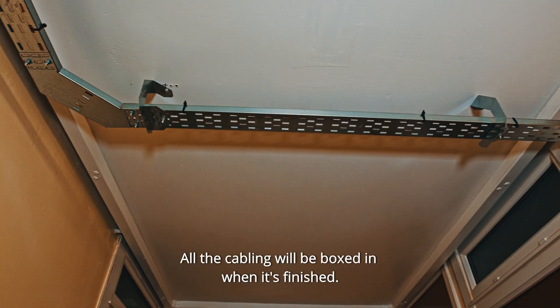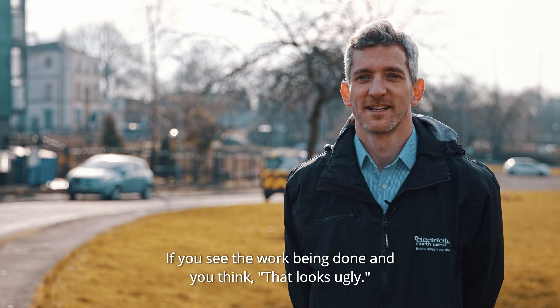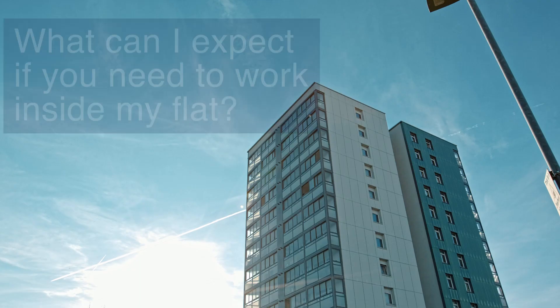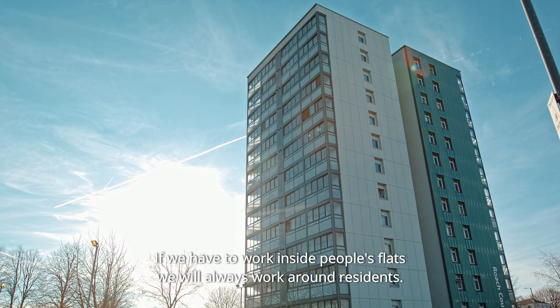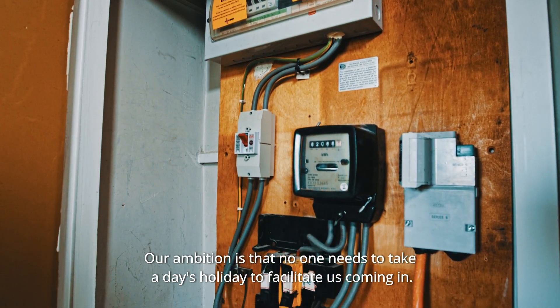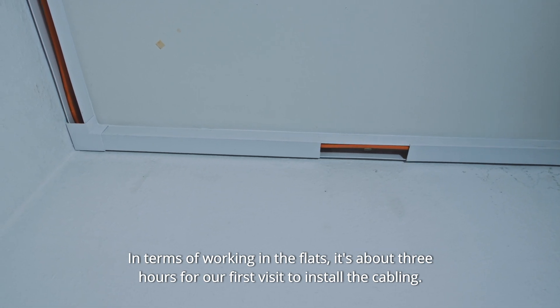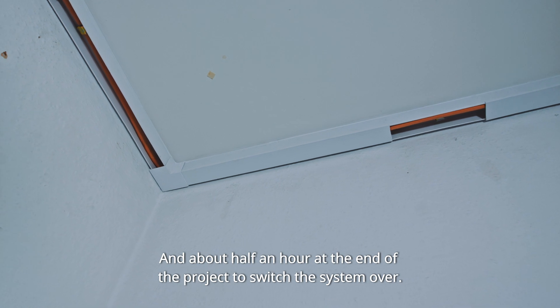All the cabling will be boxed in when it's finished. So if you see the work being done and you think it looks ugly — yes it does — but we will get it sorted for you. If we have to work inside people's flats, we will always work around residents. Our ambition is that nobody has to take a day's holiday to facilitate us coming in. It's about three hours for our first visit to install the cabling, and about half an hour at the end of the project to switch the system over.